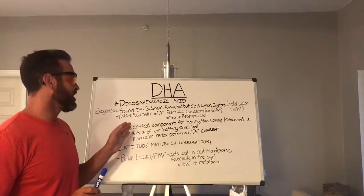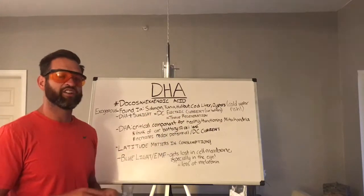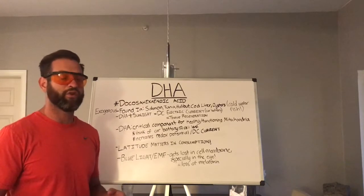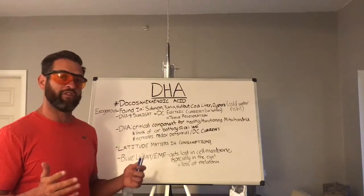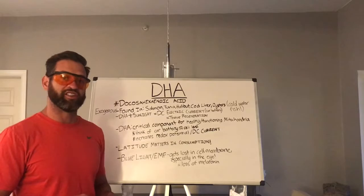DHA plus sunlight plus high quality water equals DC electric current running efficiently. So what is the DC electric current? You can think of it essentially as a battery to a car — if you have a battery that's not working, your car is not going anywhere. As is the human body: if you have a poor DC electric current within the body, you're going to start leaving your body susceptible to certain illnesses and disease.